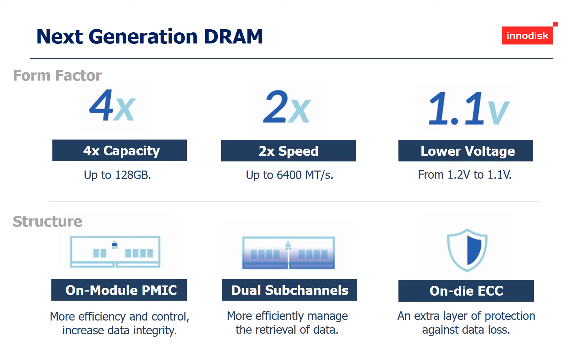InnoDisk currently offers the most comprehensive range of industrial-grade DDR5 solutions on the market, including UDIMM, SO-DIMM, ARDIMM, ECC, and Wide Temperature Series. These memory modules also include InnoDisk's other industrial-focused features, such as a 30-micron gold finger and an anti-sulfuration technology that adds a protective layer to safeguard silver traces found on DRAM modules.